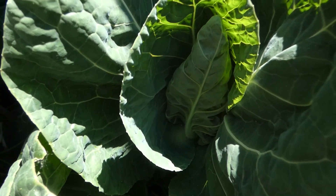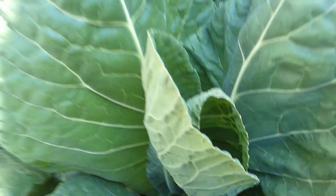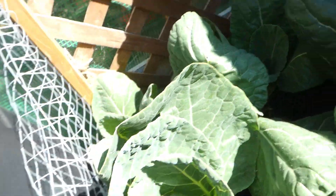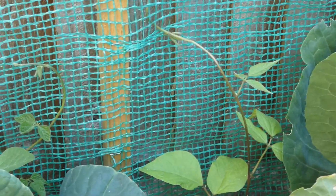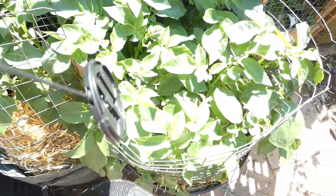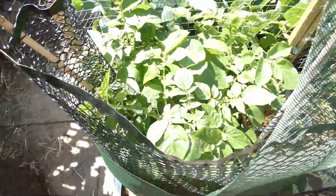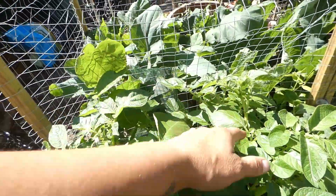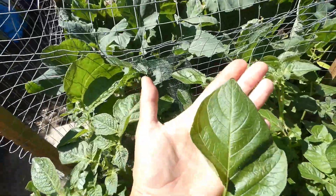Cabbages are still hurrying up - look at this one, it certainly won't be long before we harvest them. Those beans are back growing. Crazy potatoes - they are huge, some of their leaves are as big as my hand.